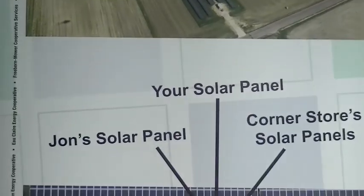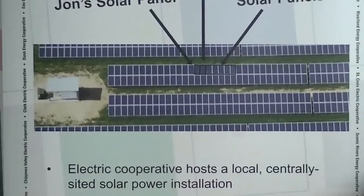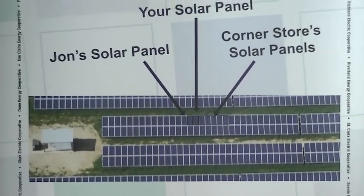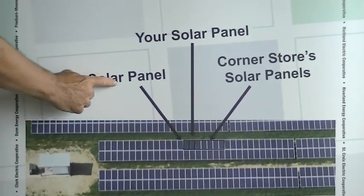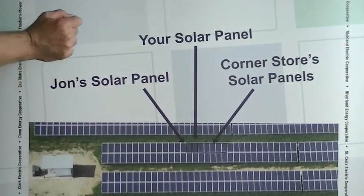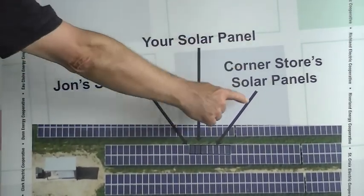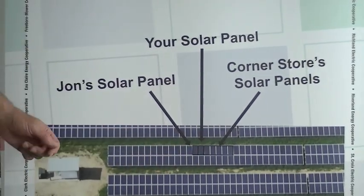The way community solar works is pretty simple. Individuals and businesses buy panels or large banks of panels for the array. The money produced by the solar panels is deducted from their energy bill each month, providing ROI and eventually tax-free income.